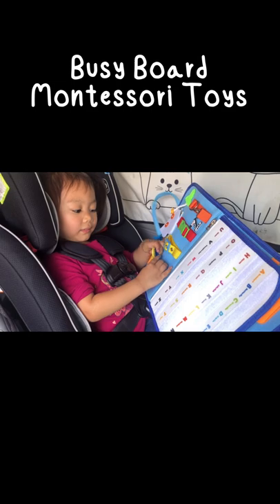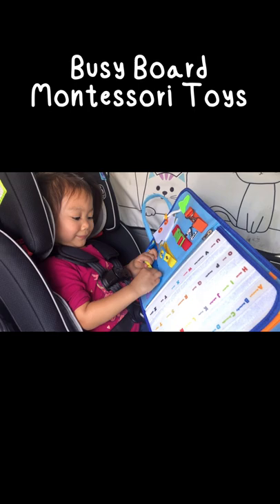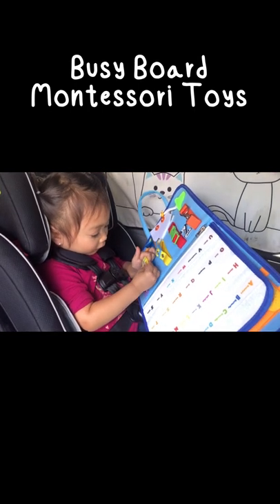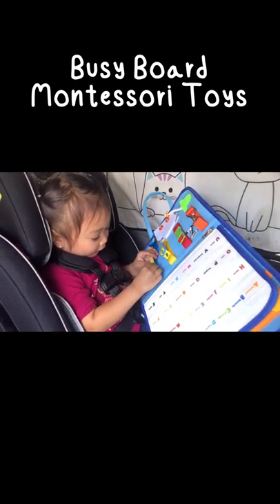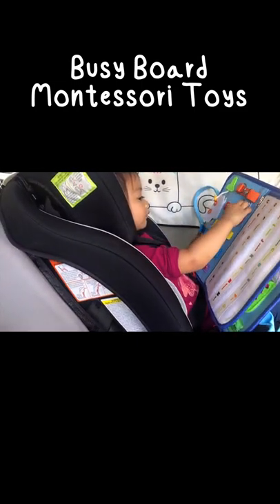This Busyboard is good for toddler travel toys and it's very soft and durable. If you're looking for an educational toy for toddlers to develop basic life skills or keep them busy, this Busyboard is a perfect choice.